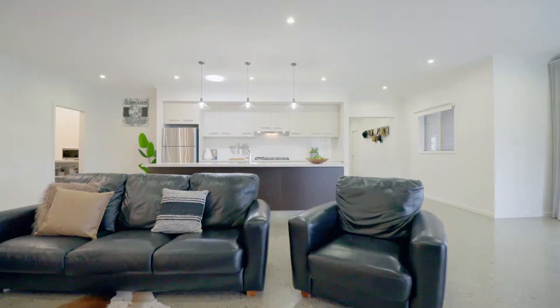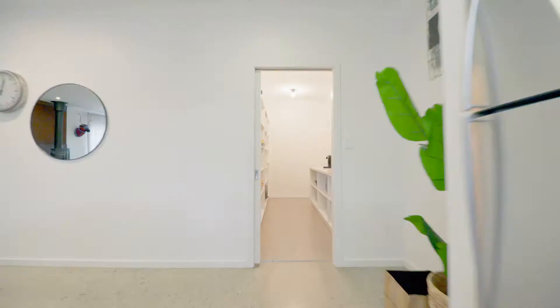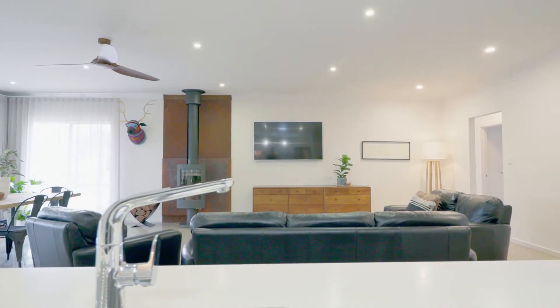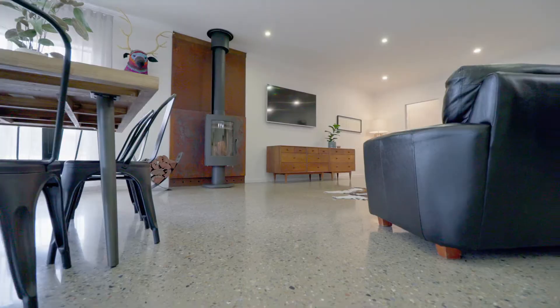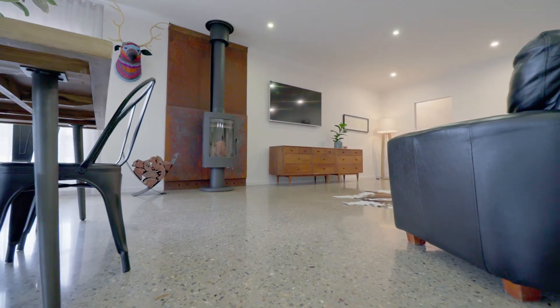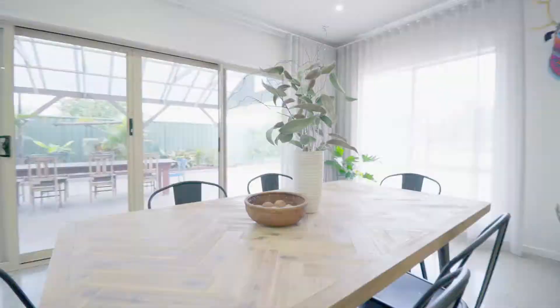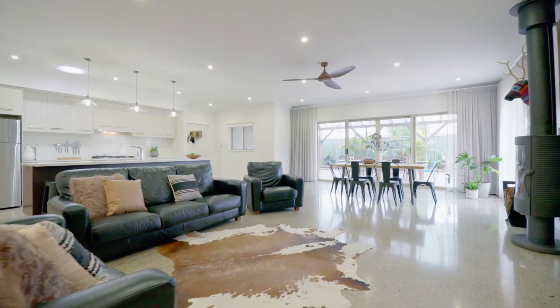This kitchen is amazing. You've even got a butler's pantry leading in off the double garage. And for those winter months, underneath the beautiful polished concrete floors, you have underfloor heating. Imagine snuggling up on the couch in front of the fireplace on those cold evenings.